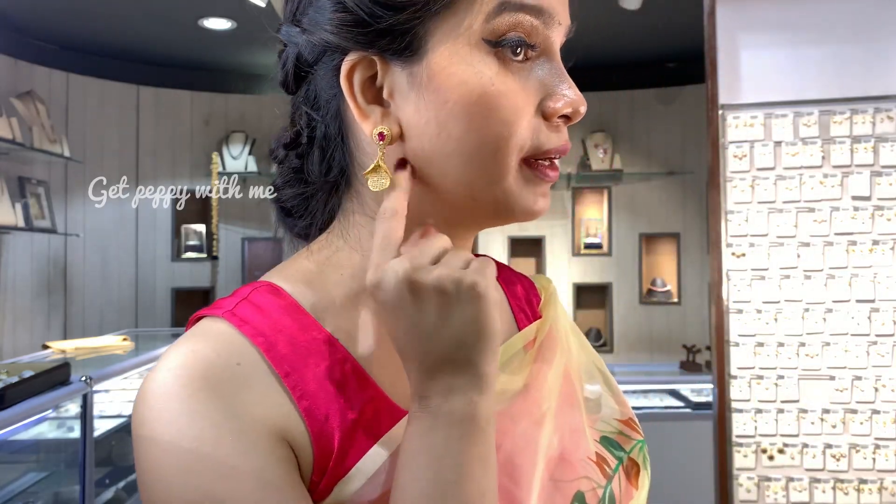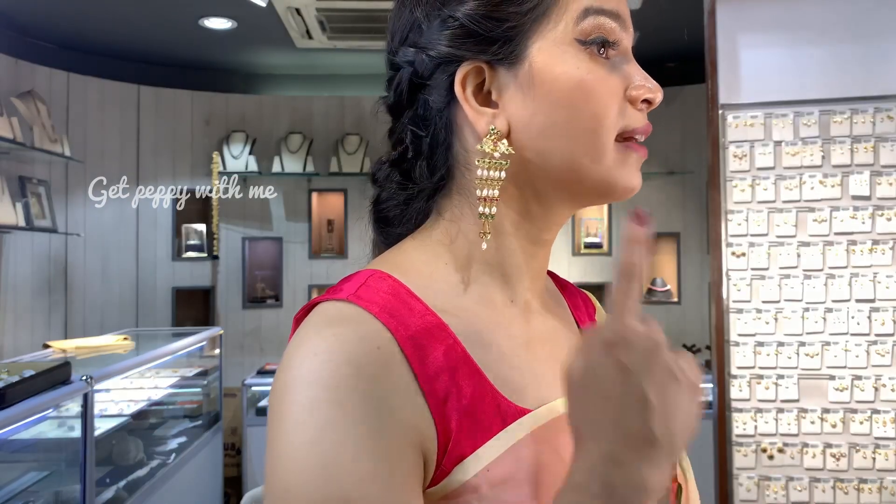Next one is this beautiful party wear earring — look at the hanging design it has. It has beautiful seasoned stones of premium quality, and its base is made of silver alloy which is gold plated. It has these petal designs which are looking really very beautiful — a very conventional piece which you should definitely try.